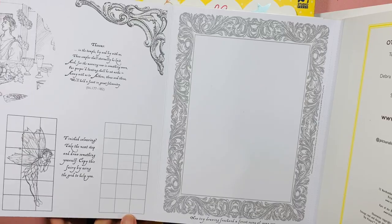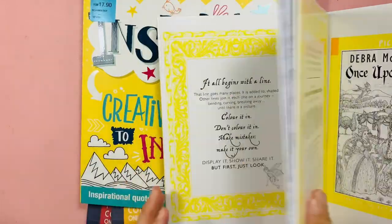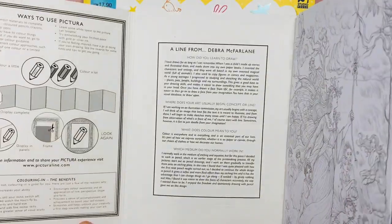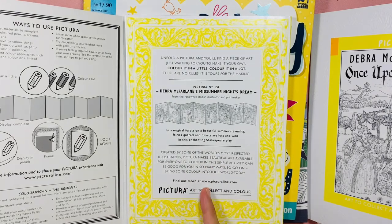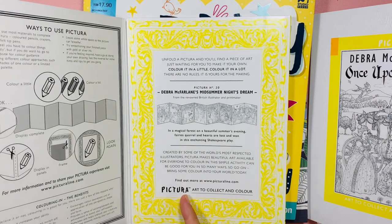It's based on the storybook and they have a musical of A Midsummer Night's Dream.